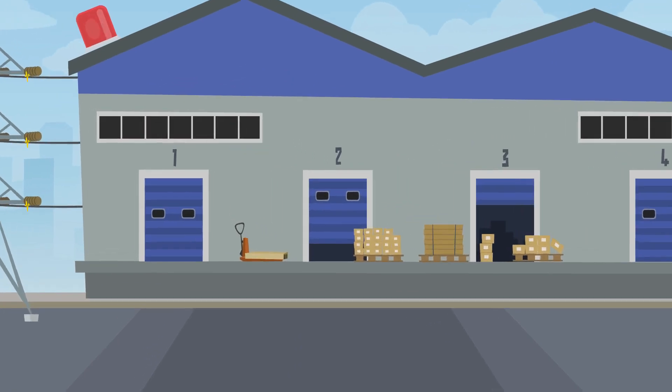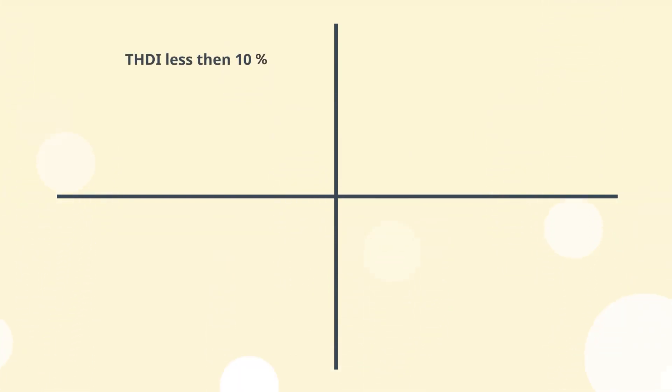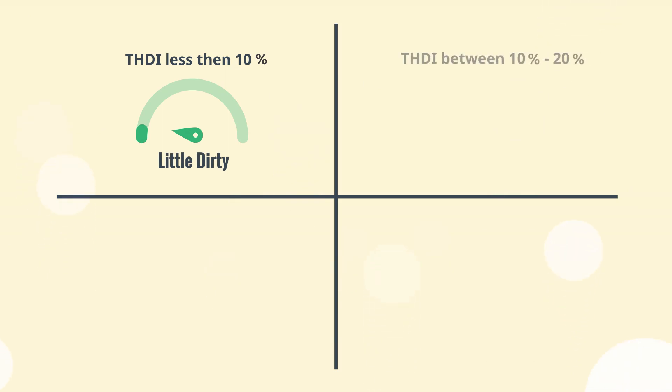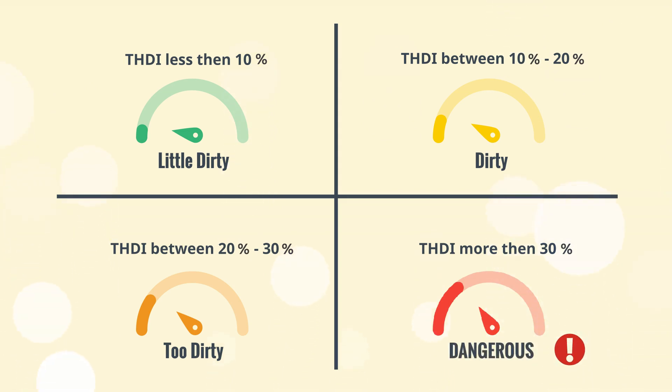This may cause malfunction of the devices in your facility and loss of productivity. If the total current harmonic distortion in your facility is less than 10%, the situation is ideal. If it's between 10% and 20%, the situation is critical. If it's between 20% and 30%, the situation is dangerous. If the total current harmonic distortion is more than 30%, the situation is very dangerous.